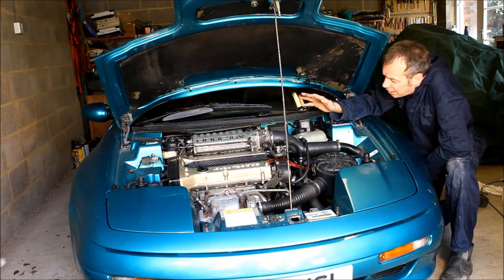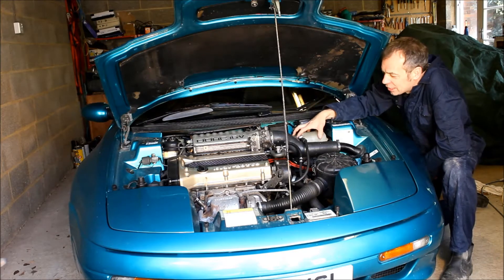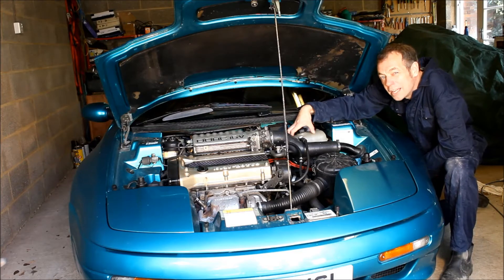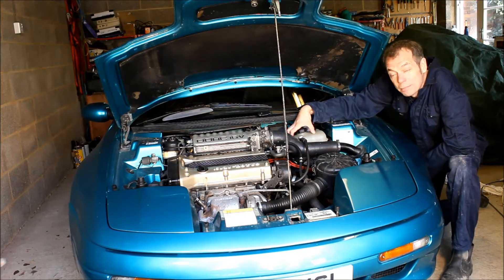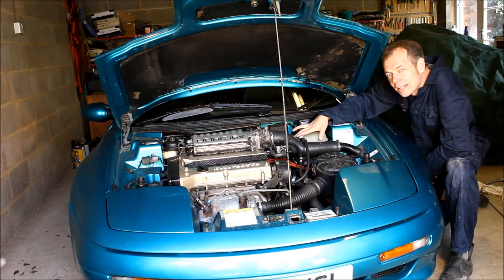We're just going to make life easy for ourselves and swap the lot out, because these components aren't expensive. You can just about do this with the header tank in place if you loosen it and move it out of the way a little — you can sort of reach underneath if you've got patience and long flexible fingers. But I don't have patience or long flexible fingers, and it would be impossible to video in that condition anyway, so the first thing we're going to do is take this coolant header tank off.